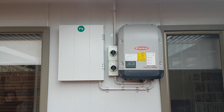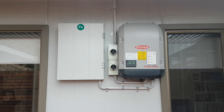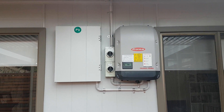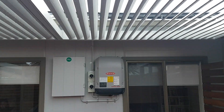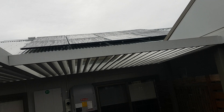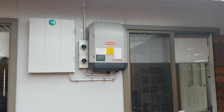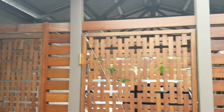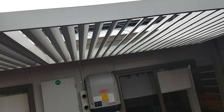What I got installed in the last two months was the Fronius single-phase 5kW Primo. I've got Trina Blacks 290 watts, 22 panels — 8 on the east and 14 panels on the west. My house faces the north, so the roof is split east-west.